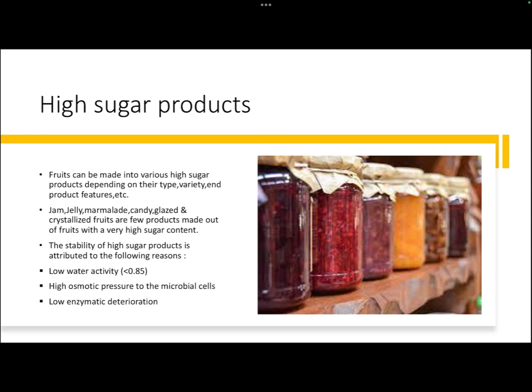Before discussing the production of jam and jelly, you must know what high sugar products are. Fruits can be made into various high sugar products depending on their type, variety, and product features. Jam, jelly, marmalade, candy, and glazed and crystallized fruits are a few products made from fruits that are very high in sugar content.